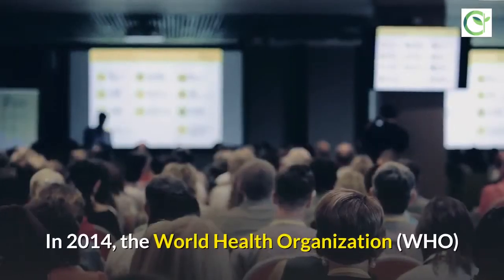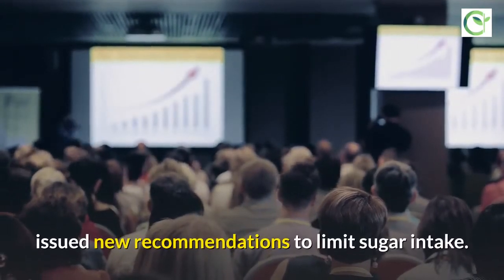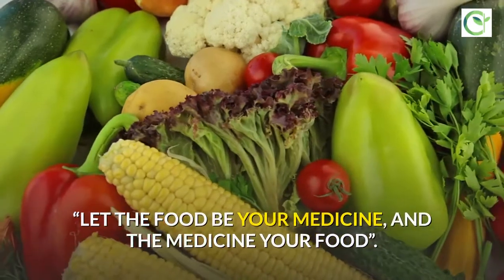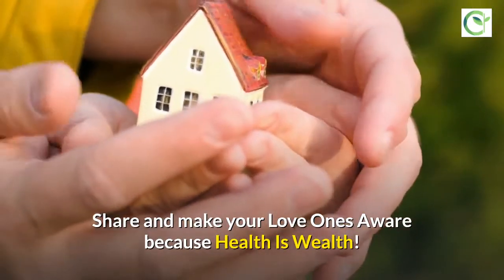In 2014, the World Health Organization issued new recommendations to limit sugar intake. Let the food be your medicine, and the medicine your food. Share and make your loved ones aware, because health is wealth.